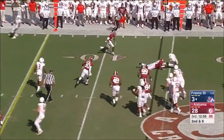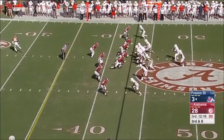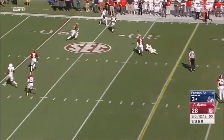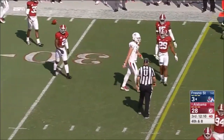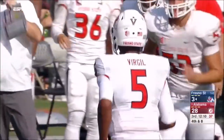Underneath for Scott — good hit. Virgil for Rice, through his hands. That's nice protection up front.